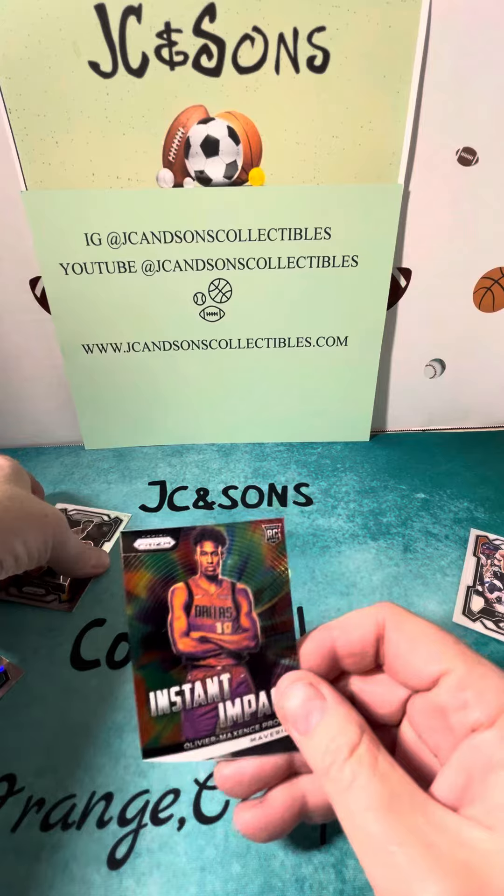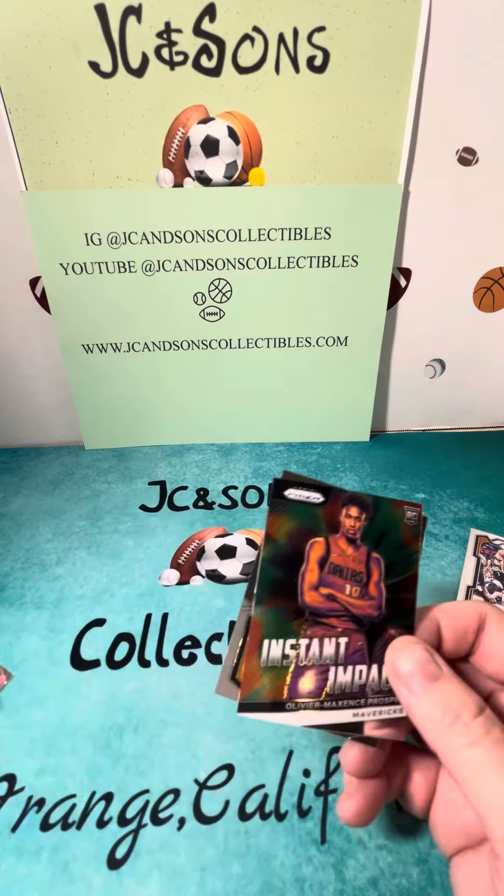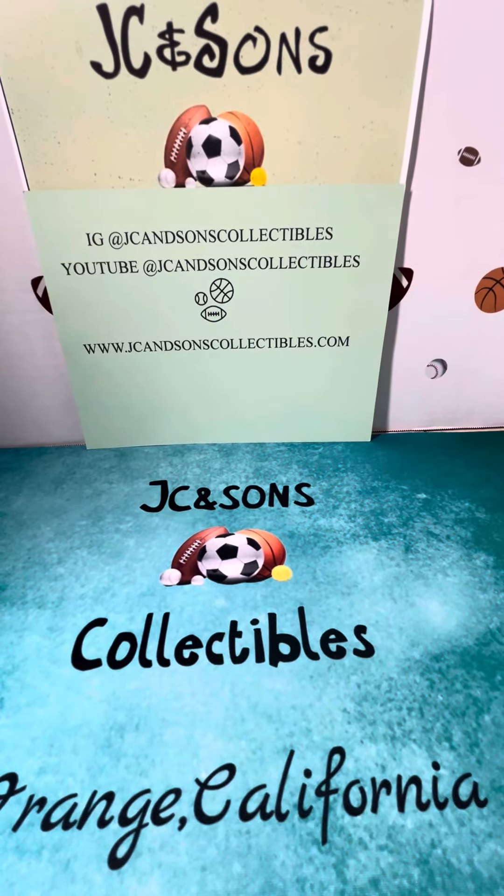So we did pull two more rookies. We did not get any of the big-name ones, but we got a fair amount of rookies in this box. Appreciate you watching, whether on Instagram or YouTube at JC and Sons Collectibles. Please check out our website at jcandsoncollectibles.com. Thanks for watching.